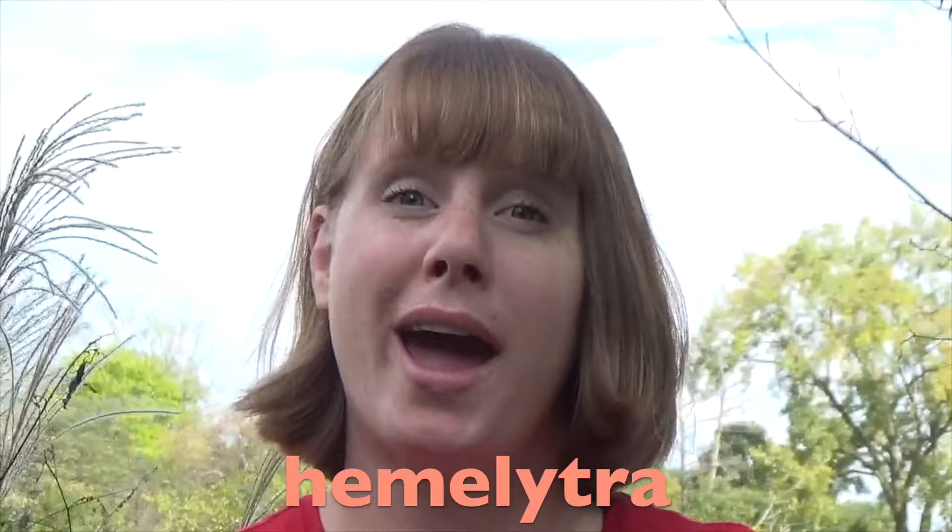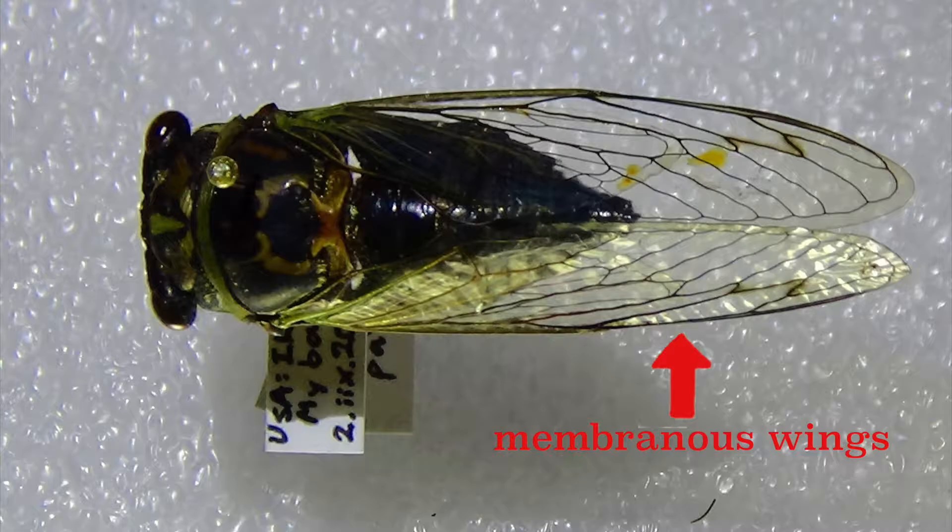Discovery can get messy! During this Summer of Bugs, we've talked about lots of insects, but we haven't yet covered a very important group: the true bugs, belonging to Order Hemiptera.